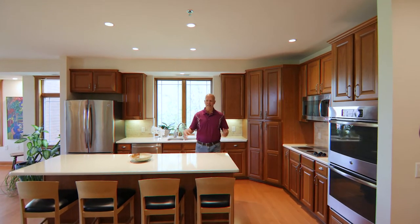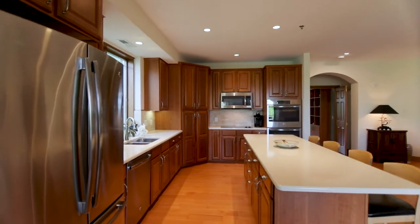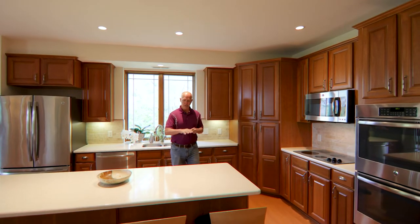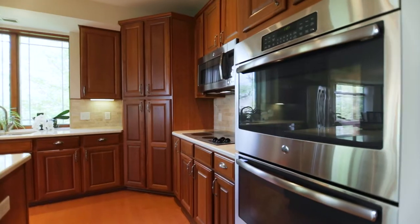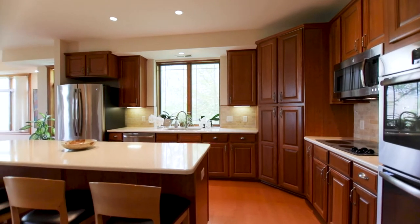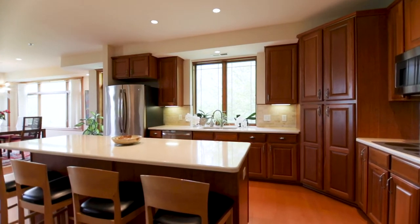Let's take a look at the kitchen here. It's an open concept like we talked about. Very bright, high ceilings, a lot of recessed lighting. They've got new quartz countertops throughout. We've got a double oven over here, stainless steel appliances throughout, and a beautiful view out into the patio.